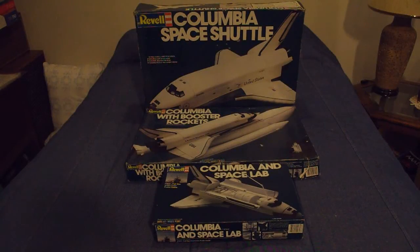Continuing the trip down Space Shuttle memory lane, we get to 1981. This was the year that Columbia first flew in space on STS-1 in April, and Revell decided to revise their packaging to reflect that Columbia was the primary space shuttle flying and not Enterprise.